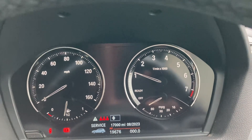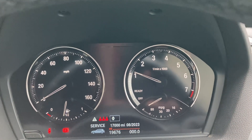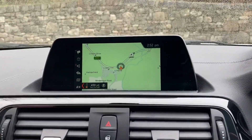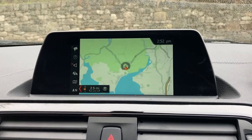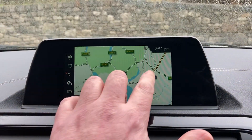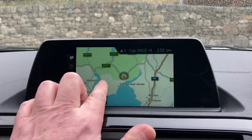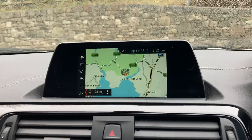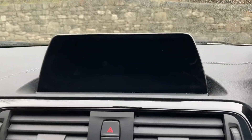You can see the mileage there — 19,676 miles. Among the standard features we've got satellite navigation. Just to show you where we're located: we're based up in Cumbria in the Lake District, about 10 minutes off junction 36 of the M6, just south of Windermere — a beautiful part of the world. If you ever pass, feel free to call in.